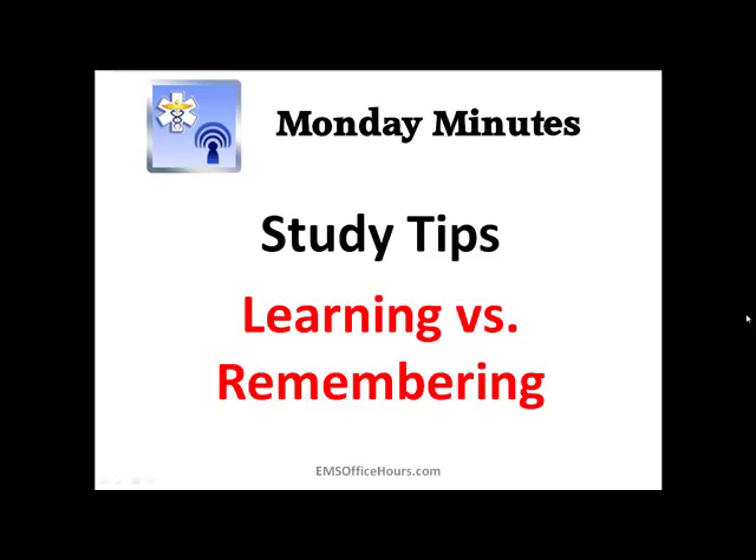Hey guys, Jim Hoffman here for EMS Office Hours and this is your Monday Minutes. Today I'm going to go over study tips and learning versus remembering.